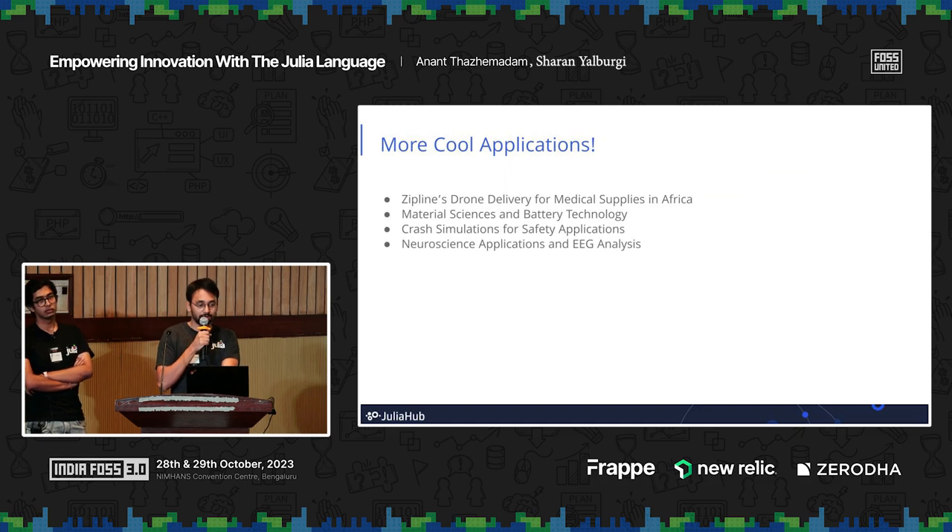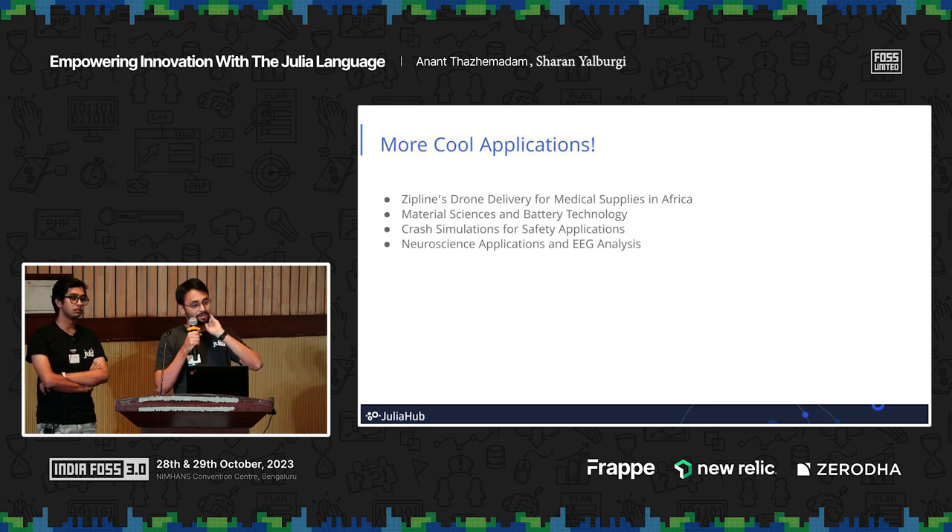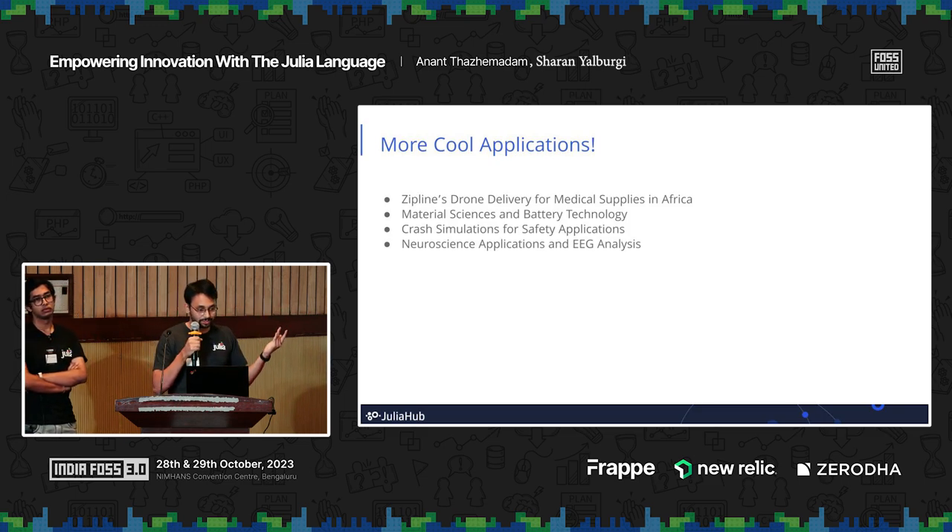Other cool applications include Zipline's drone delivery service in Africa to supply medical supplies — also using Julia — along with several other applications.